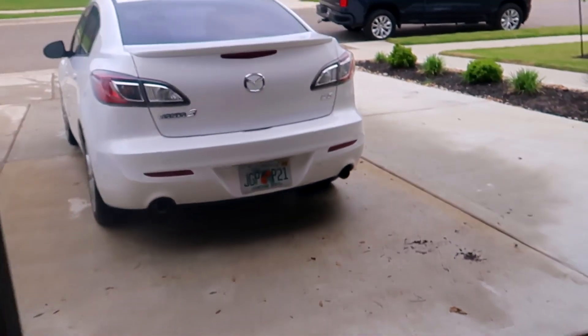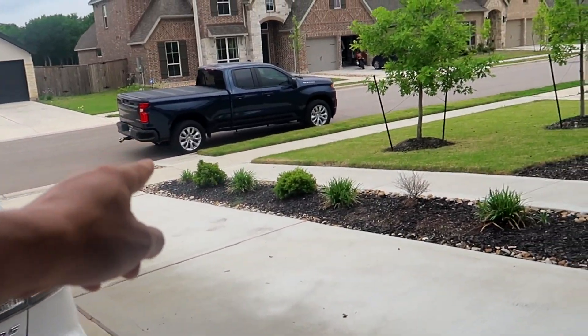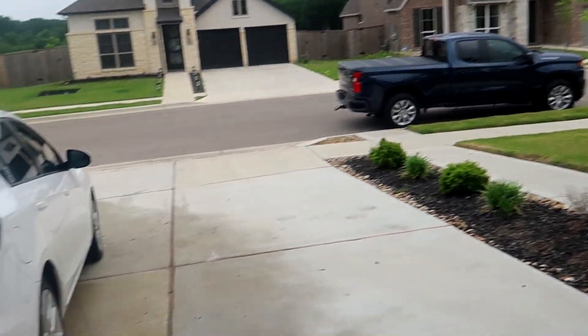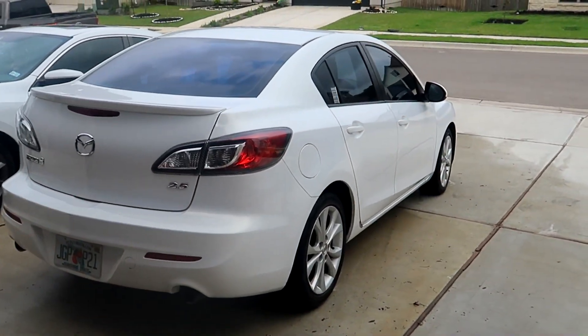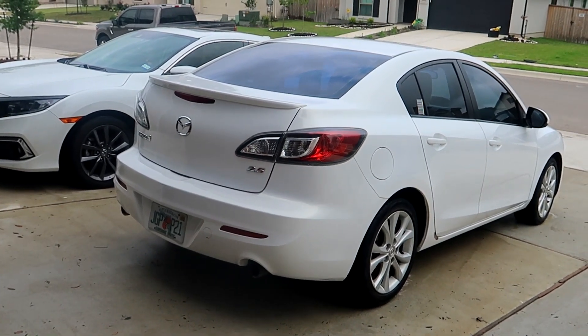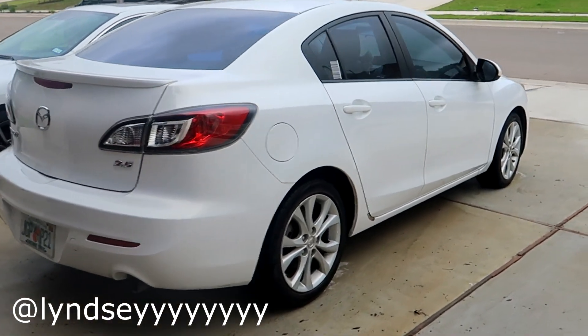First things first, let me show you guys the stock cars. My brother's work truck over there, his Chevy Silverado. My sister just made it here from Florida — she drove all the way from Florida alone in her Mazda 3, down in Austin, Texas.